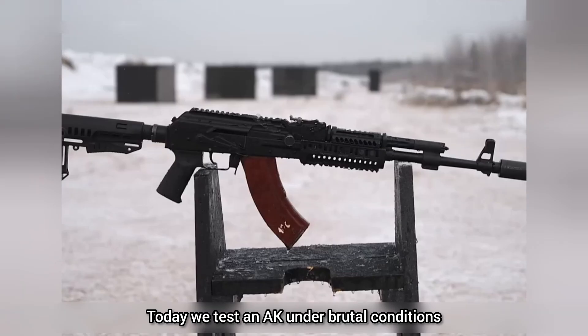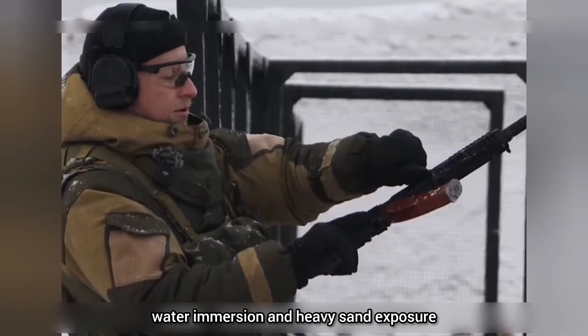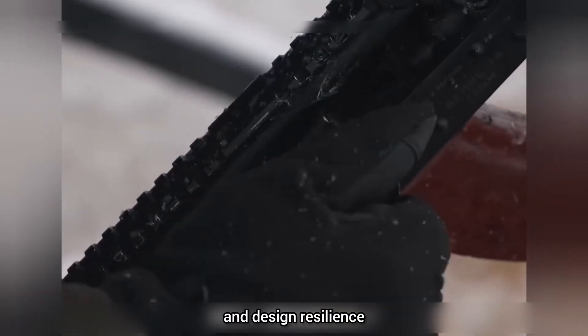Today we test an AK under brutal conditions: extreme cold, concrete dust, water immersion, and heavy sand exposure. This isn't a tutorial, just an engineering look at durability and design resilience.